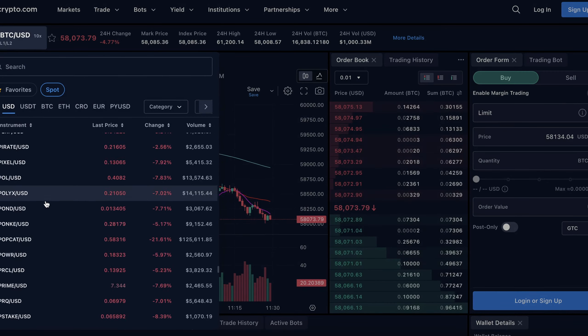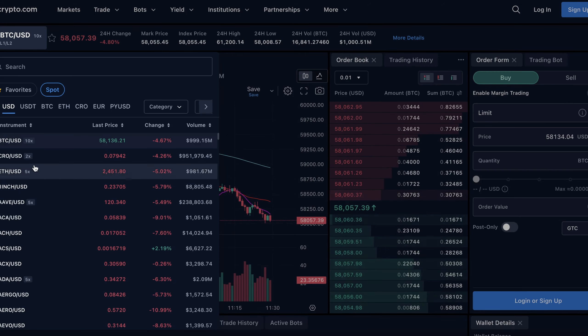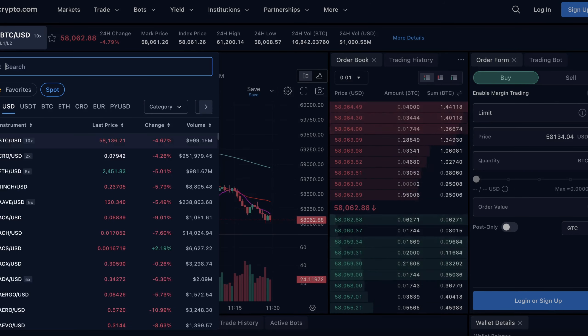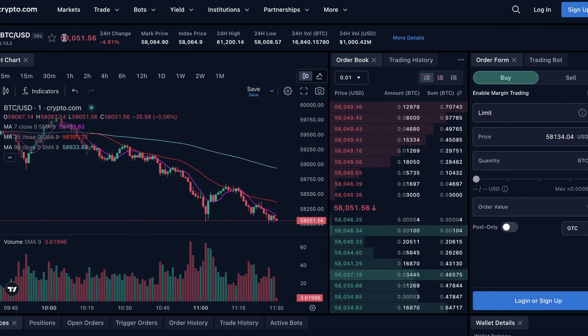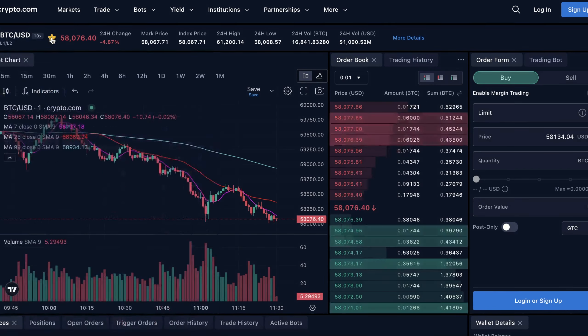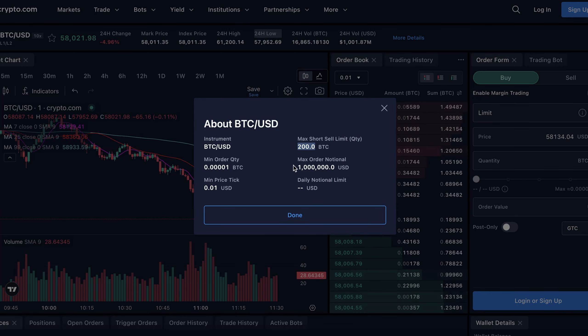Here we've got your ability to choose markets and there are a lot of them — hundreds and hundreds of US dollar-backed markets on Crypto.com. Just about any market you would want to find is going to be here in this list and you can search them — CRO, BTC, Ethereum, etc. On the upper right part of the screen you can see the price of the market, you can favorite it, see the last 24-hour change, the mark price and index price, the 24-hour high, the 24-hour low, and the 24-hour volume denominated in both Bitcoin and US dollars.